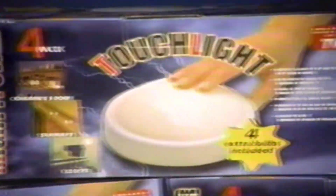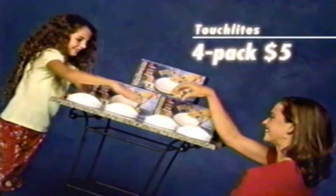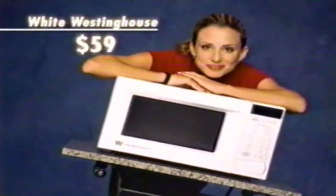Add life where you need it with this four-pack of touchlights, just $5. This 700-watt White Westinghouse microwave is $59.